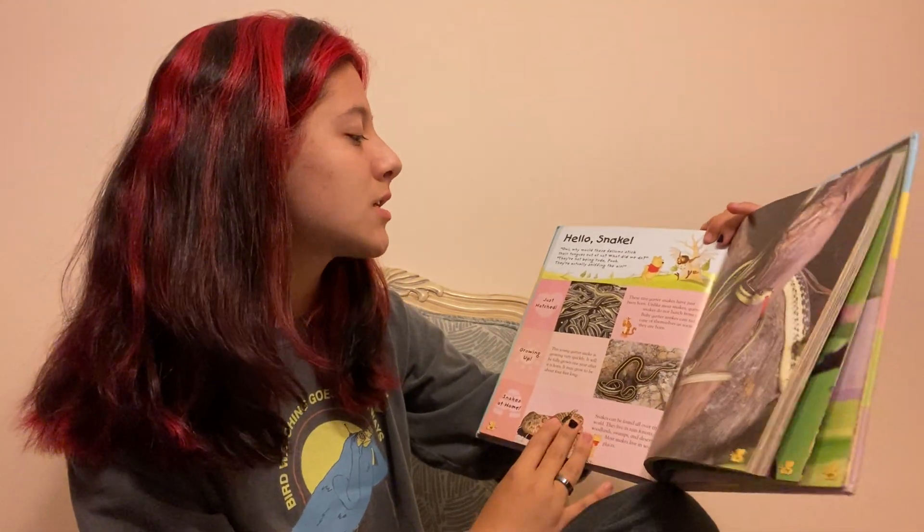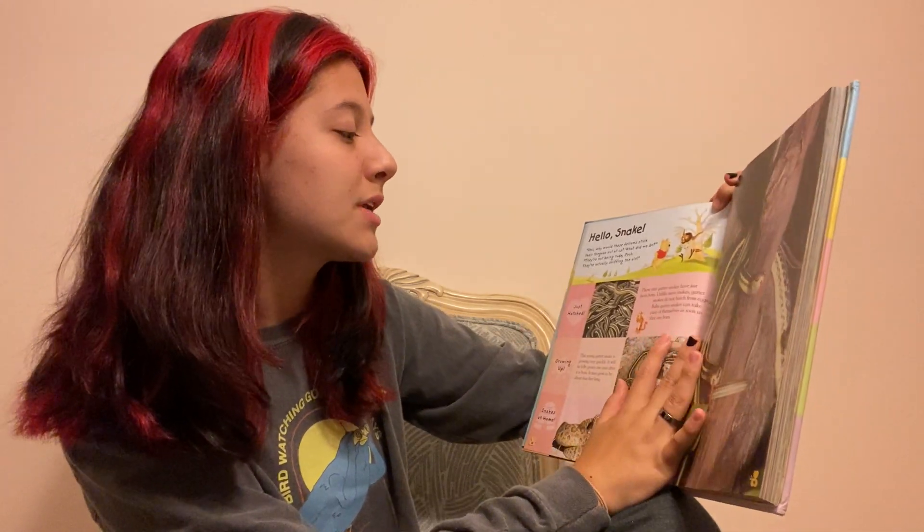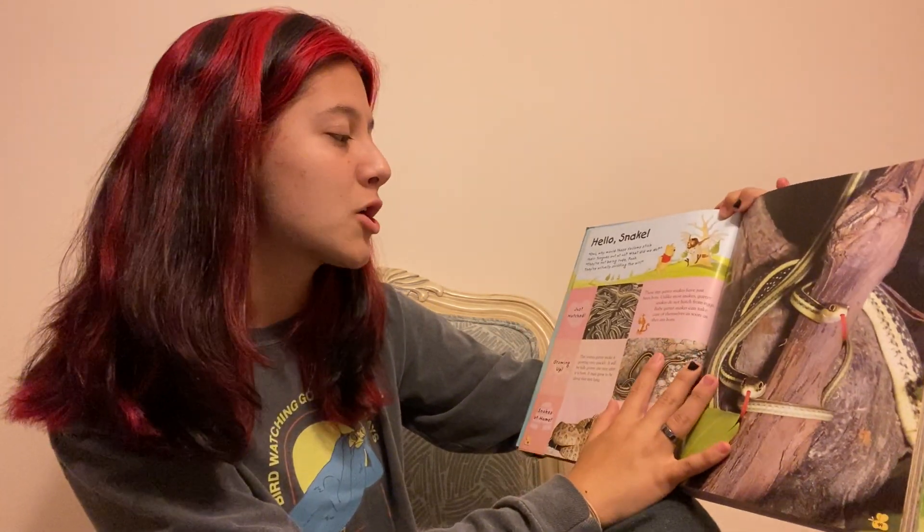Just hatched. These tiny garter snakes have just been born. Unlike most snakes, garter snakes do not hatch from eggs. Baby garter snakes can take care of themselves as soon as they are born.